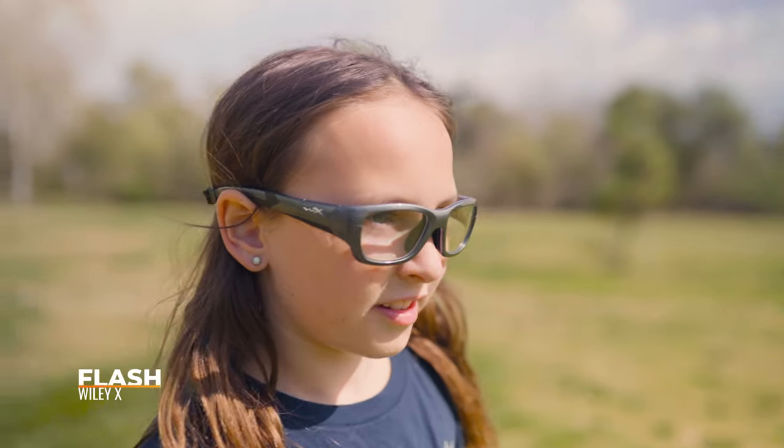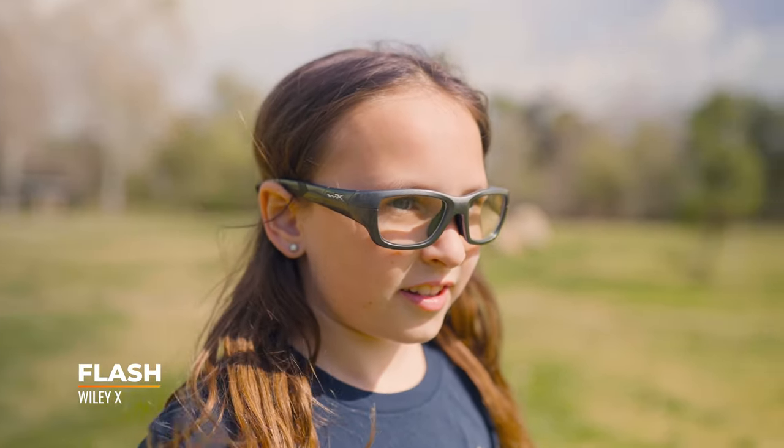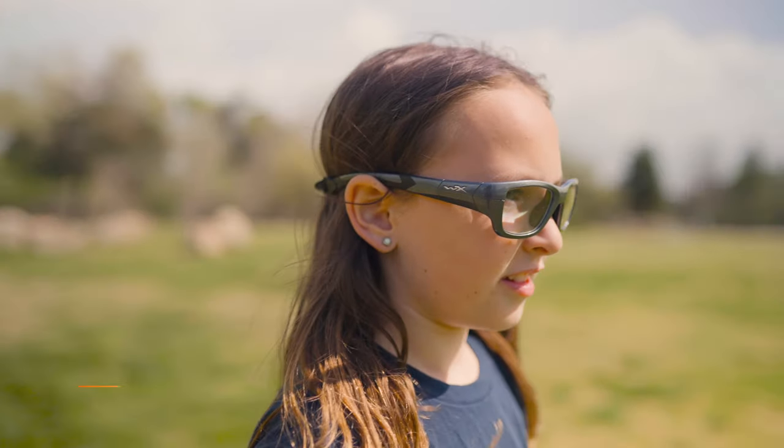Next up, we have a frame from one of my favorite sport goggle collections from Wiley X — this is called the Flash. Of course, safety rated with that ASTM F803 that you would expect in a sport goggle style like this. And again, you have that substantial rubber nose piece in a little more of a pillow design — there's some air in there to help absorb impact that much better. What I especially love about this collection is that you don't have to decide whether you like the goggle style or the strap style, because you can convert it.